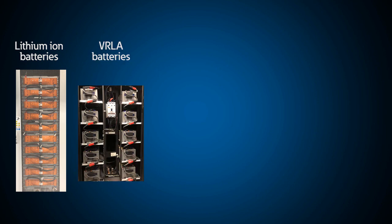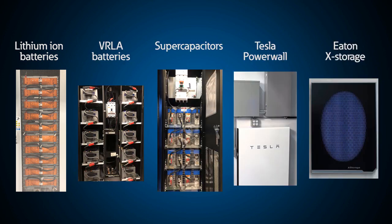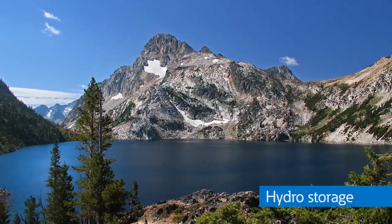Here at Eaton's Power Systems Experience Center, you can see firsthand examples of various forms of energy storage to optimize the reliability and operating cost of your system. Did you know that the largest battery in the world isn't really a battery at all, but rather a reservoir? That's right.